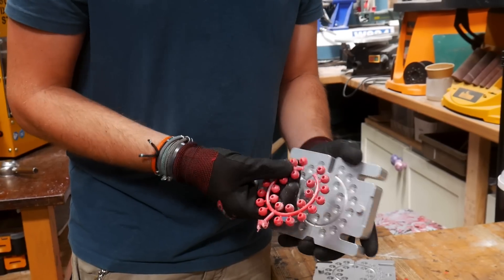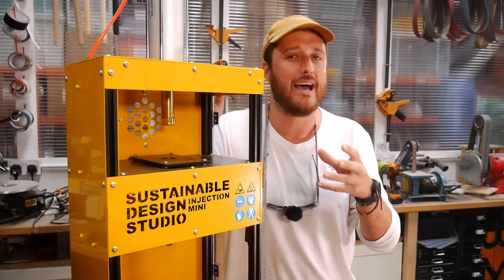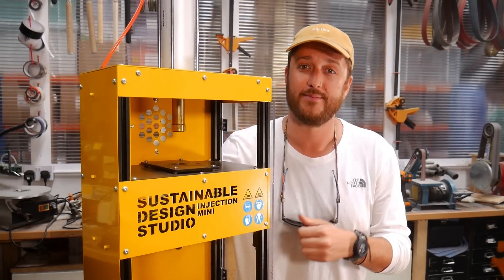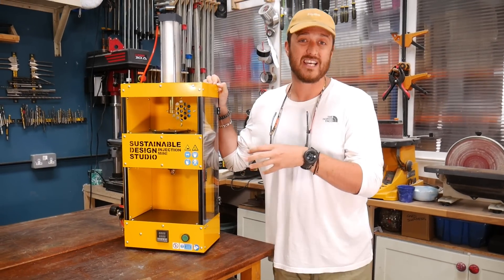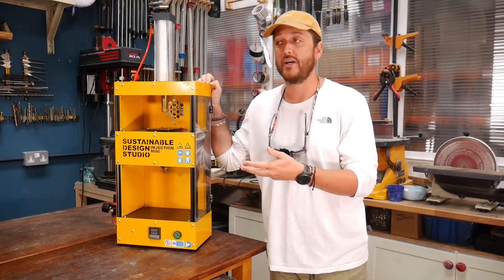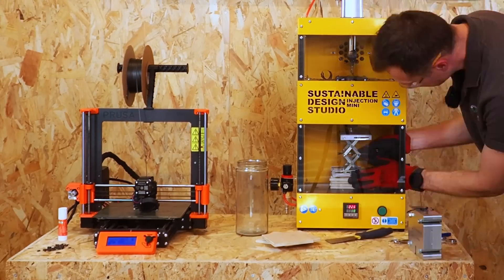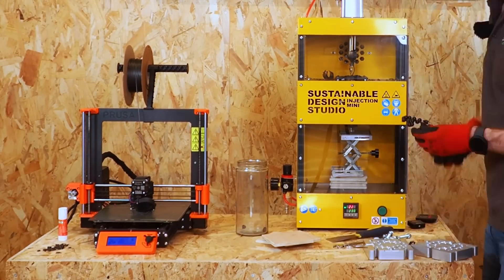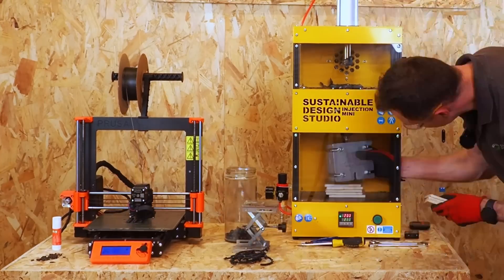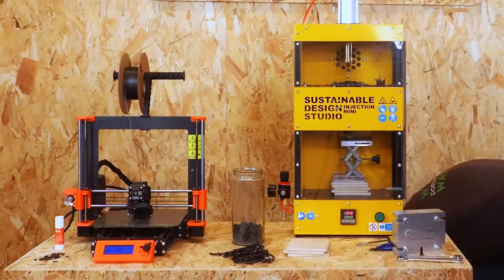Now we're up to scratch with how this style of injection moulder works, let's run a bit of a test to compare the speed of making something between one of these and a 3D printer. We're going to use beads as our product for this test because they're one of the most popular things that we sell, so it would be really helpful to know if 3D printing is a viable alternative option. In the time that it took to print 12 beads with a 15% infill, we actually injected 300 beads.